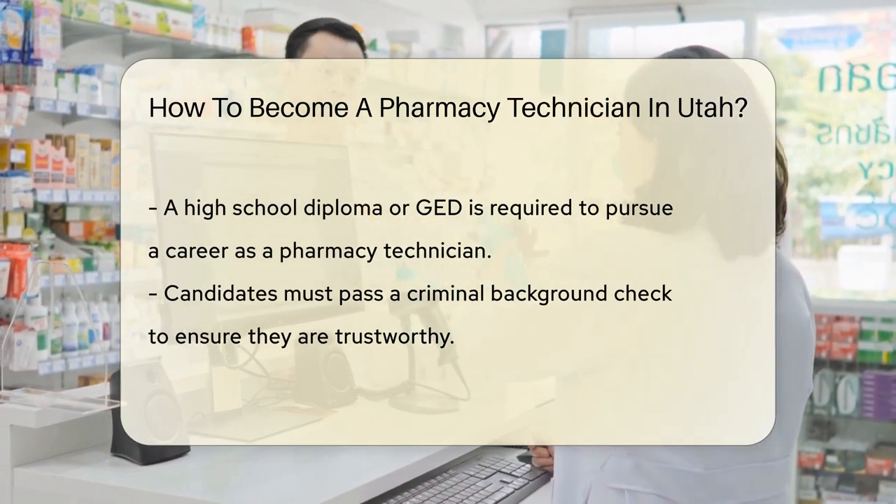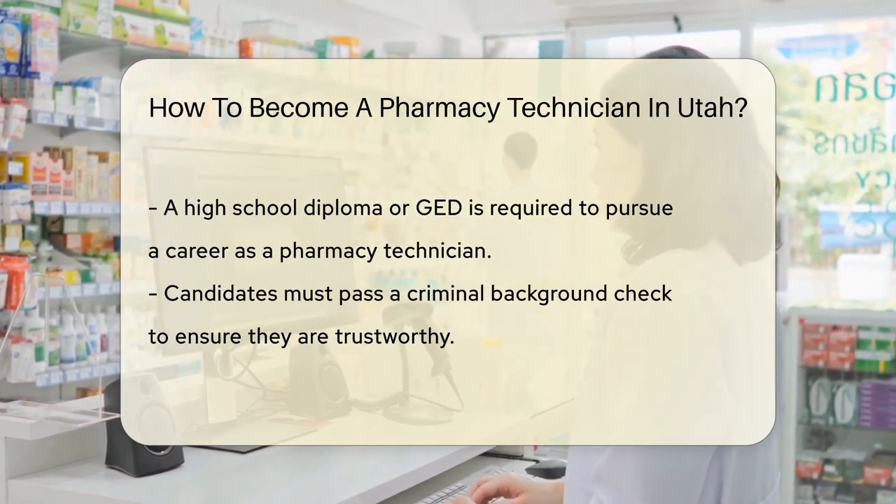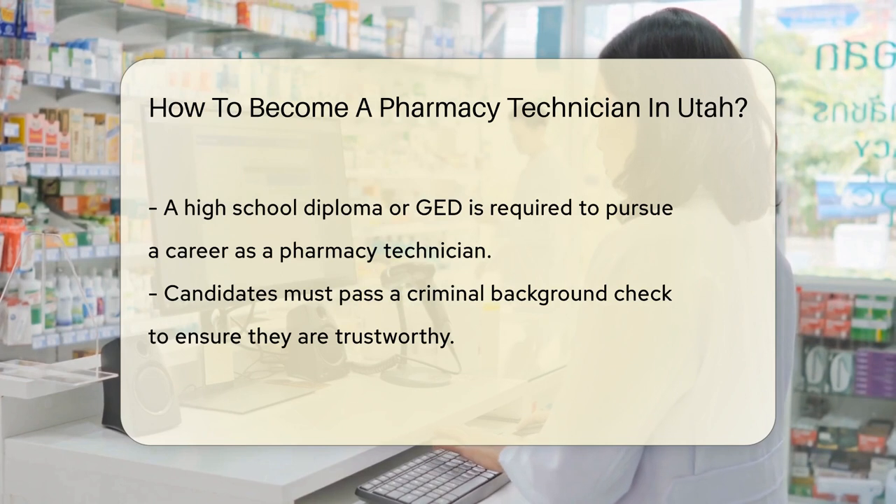Here's where it gets clinical. You'll need to pass a criminal background check. Utah wants to make sure you're as trustworthy as your friendly neighborhood pharmacist.